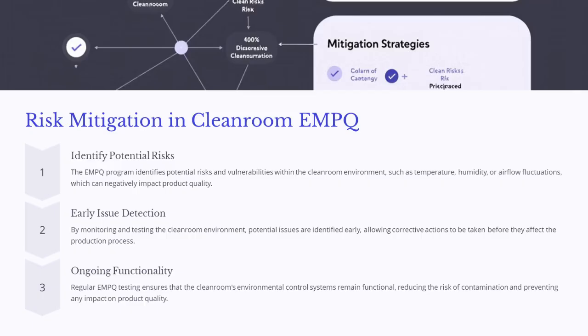The EMPQ program identifies potential risks and vulnerabilities within the cleanroom environment, such as temperature, humidity, or airflow fluctuations, which can negatively impact product quality. By monitoring and testing the cleanroom environment, potential issues are identified early, allowing corrective actions to be taken before they affect the production process. Regular EMPQ testing ensures that the cleanroom's environmental control systems remain functional, reducing the risk of contamination and preventing major disruptions.